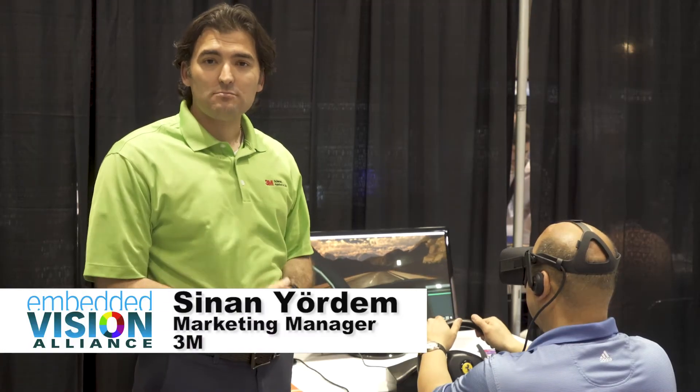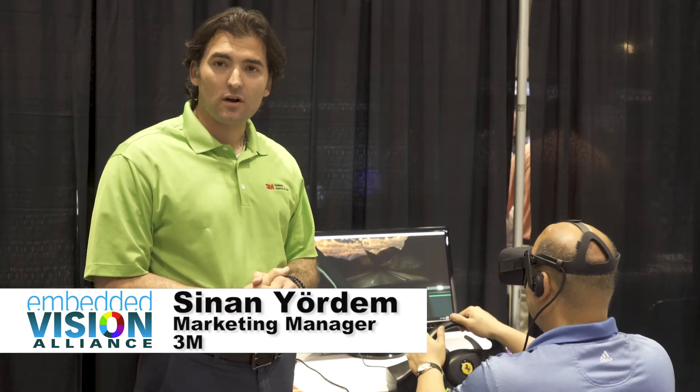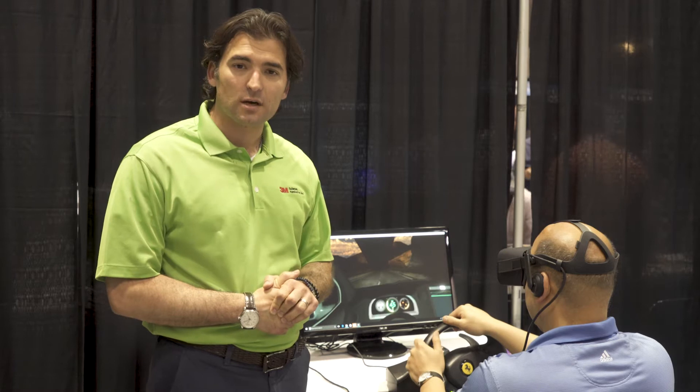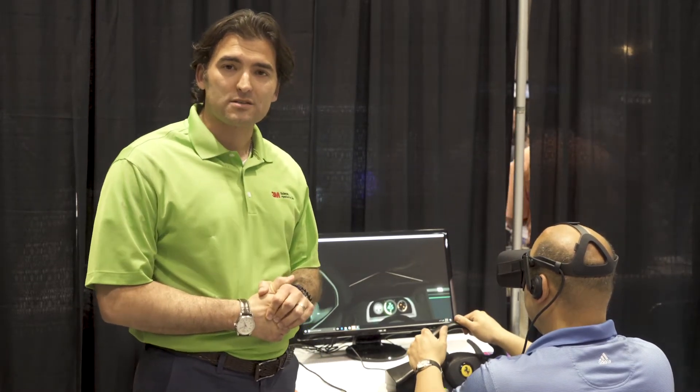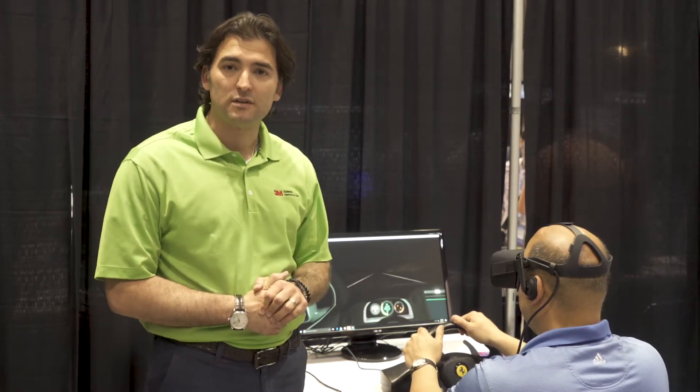Hi, my name is Sinan Yordem. I'm from 3M Traffic Safety and Security Division and we are here at the Emma Division Summit with my colleagues, presenting the 3M Connected Roads and our current products on the roadways that are providing safety and mobility for the drivers.